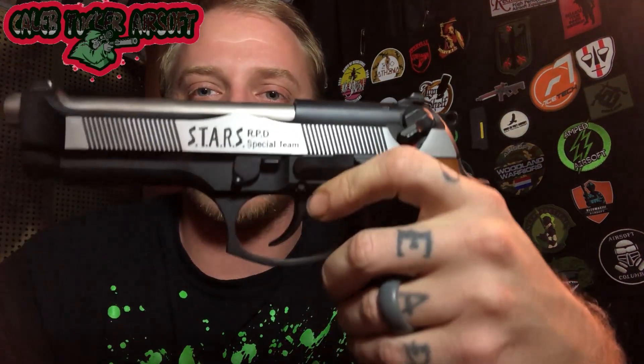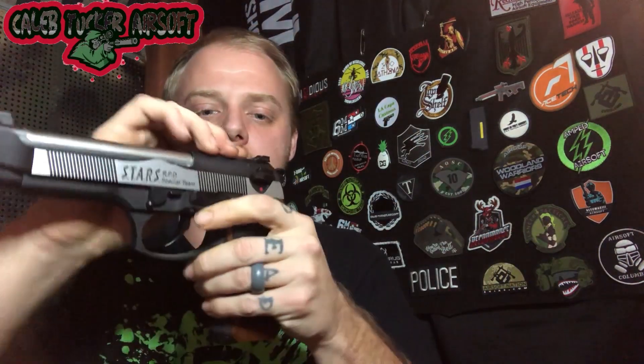Next we have the original Witek Samurai Edge — very snappy, nice little gun. I love this pistol. I'm a big Resident Evil fan; I do have my own Resident Evil loadout for when I do indoor, which is never because I like outdoor better. This is the actually licensed version with stars. It has safety and semi only — this is not the full auto version — and it does come with a nice double stack mag.